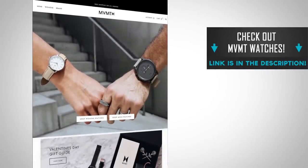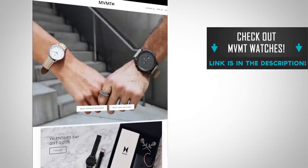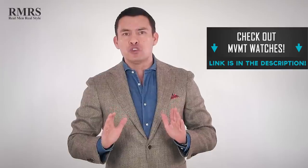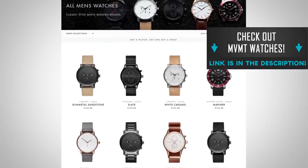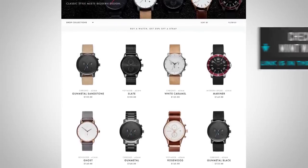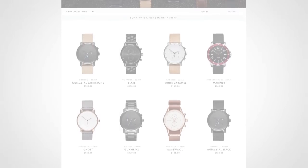Throughout this video I'm going to be showing you some beautiful timepieces. If you like what you see and want to grab any of these watches, they can all be found over at Movement Watches — I'm linking to them down in the description. Movement Watches is the paid sponsor of today's video, and for two years I've been using their watches. They're a great deal. They've got a wide variety of watches and a discount code down in the description. Use it or lose it — it's not going to be around forever.